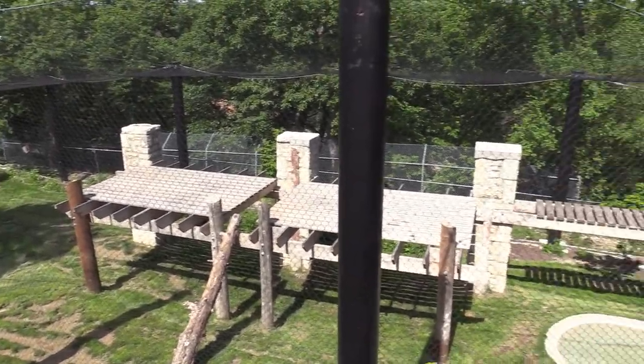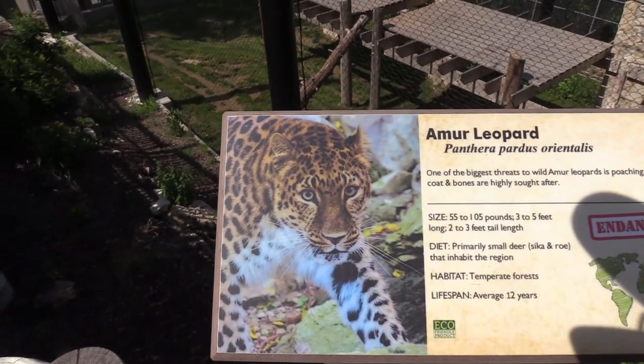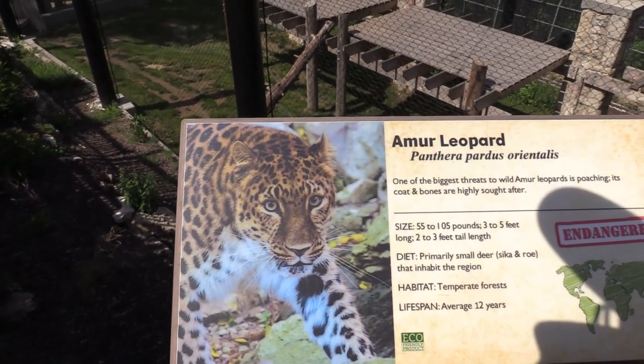So I came back to see if the Amur Leopard was out, and I still do not see her anywhere. So that is what they look like, and unfortunately it's a no-go for today.